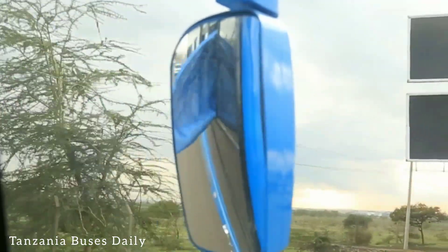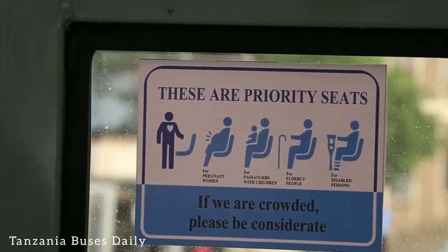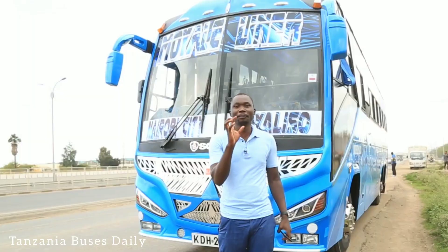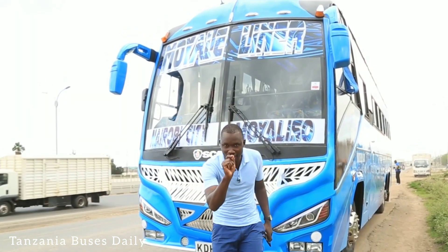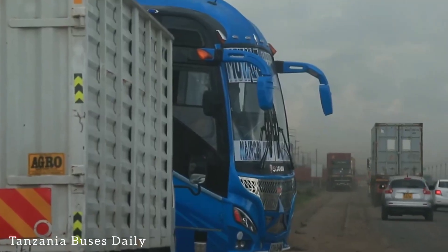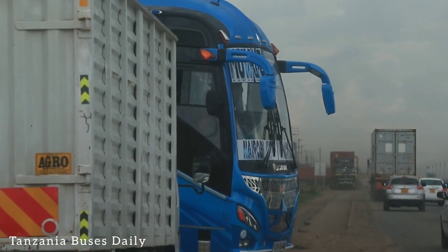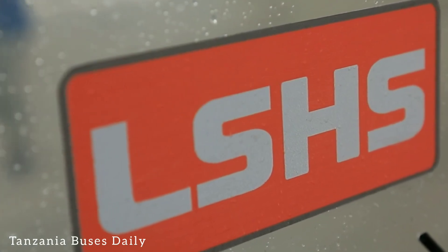I hope one day these guys will have an online booking portal — that's a challenge to you guys, Moyale Liner: set up an online booking portal so we can always book online. This bus is built by LSHS Lab Sing.